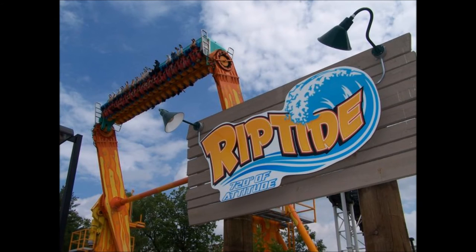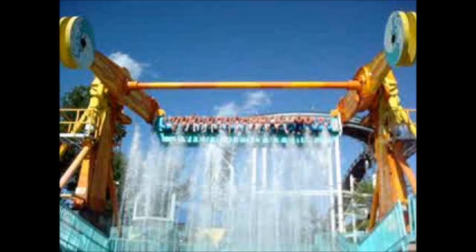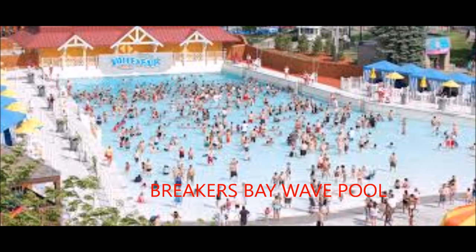Now we have the water rides. We'll start off with Riptide. Riptide has two rows of 20 seats — that's back-to-back seating so all riders can get a splash of fun. The duration of this ride is 3 minutes. You have to be 54 inches to ride.